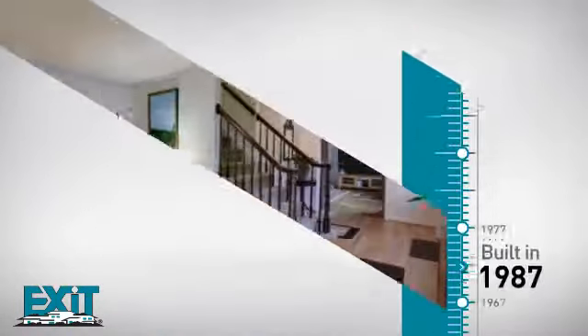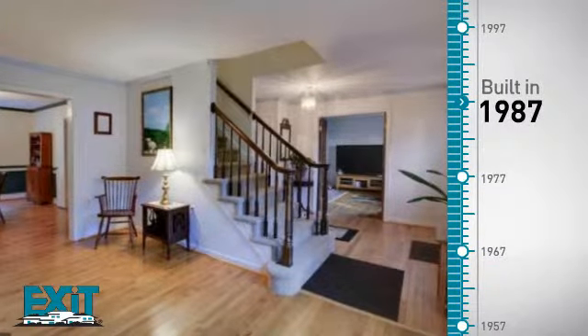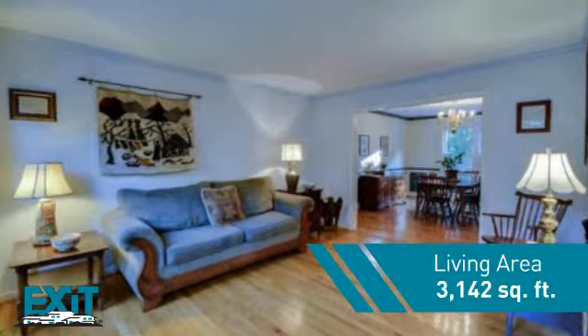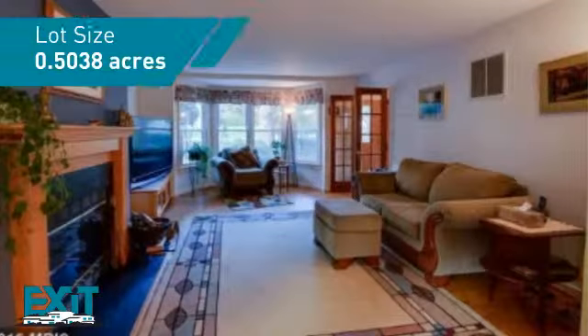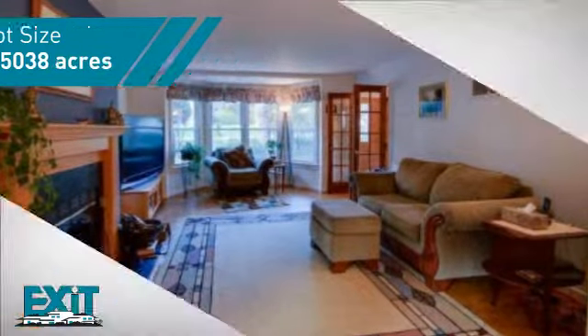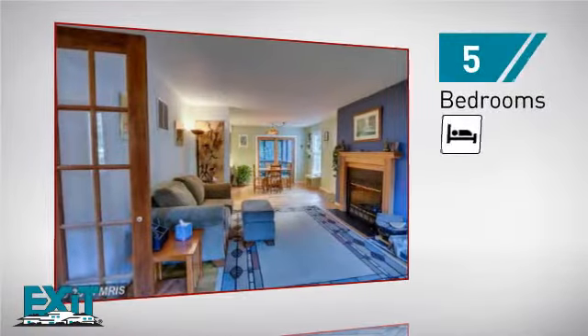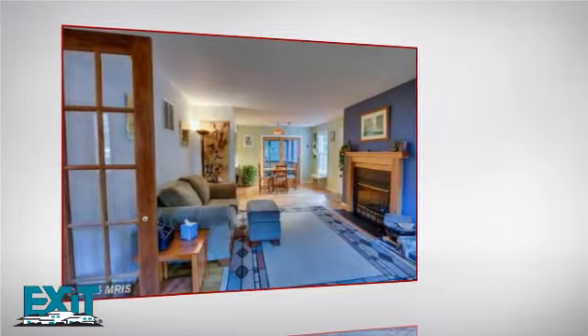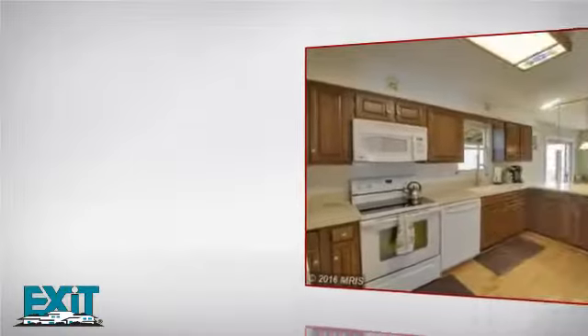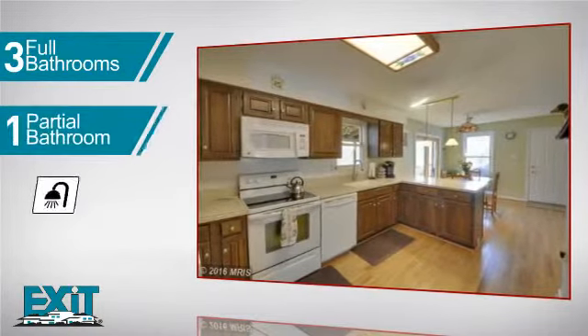This property was built in 1987 and features over 3,100 square feet of space, providing plenty of room to entertain or enjoy a cozy night in. Inside, you'll find five bedrooms, so everyone has a private space to come home to, as well as three full bathrooms and one partial bathroom.